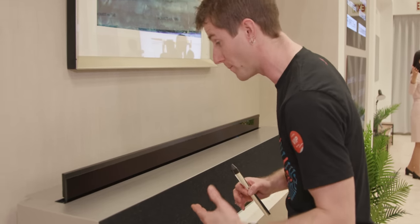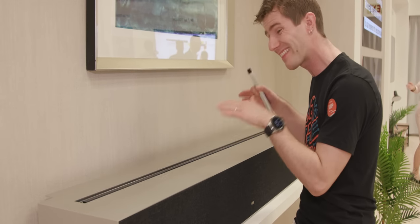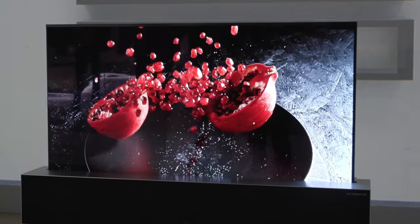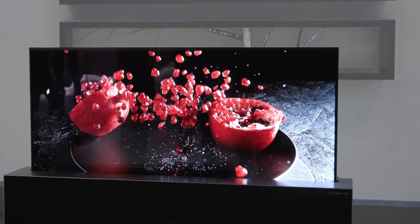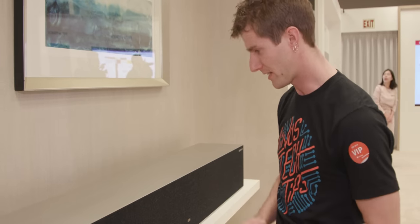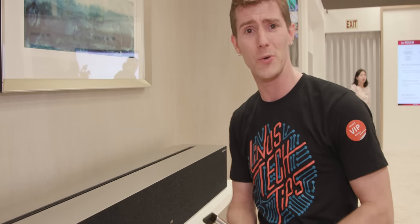We can't see exactly how tight the TV rolls up, but we can assume it's as loosely as they can manage. The mechanism is rated for 50,000 rolls and unrolls — that's four times a day for 32 years. It's also extremely quiet, which was a big question mark for us on the show floor, but it's actually really impressive.